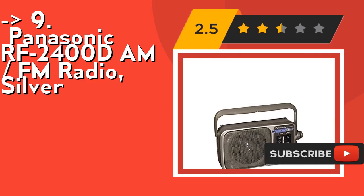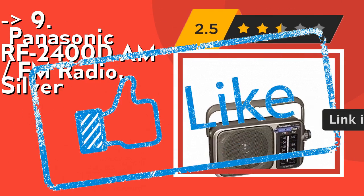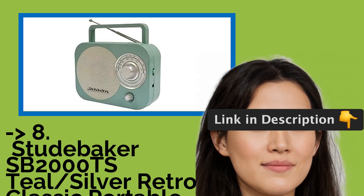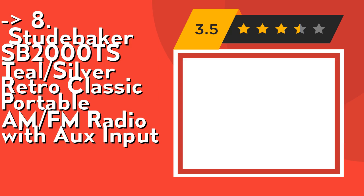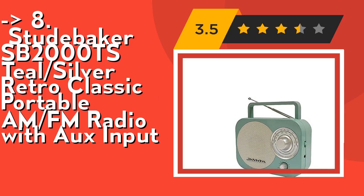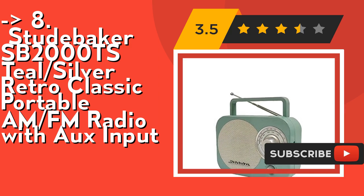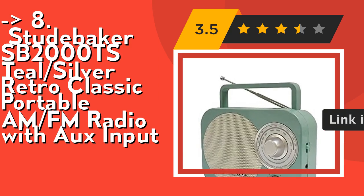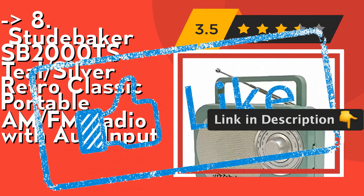You shouldn't miss this product's review: the Studebaker SB2000TS Teal Silver Retro Classic Portable AM/FM Radio with Aux Input. It features an auxiliary input jack for connecting your iPod, MP3, or other digital audio players. It has a portable carrying handle, making it easy to carry to the park, outside, or to the garage. Check out the link in the description to buy this product from Amazon.